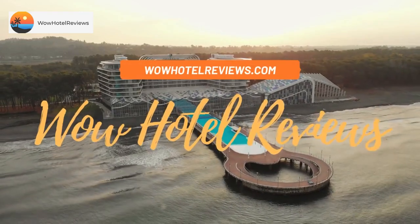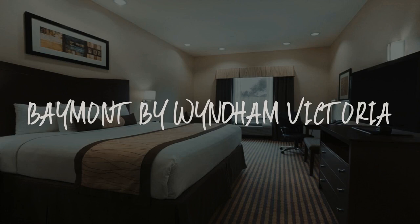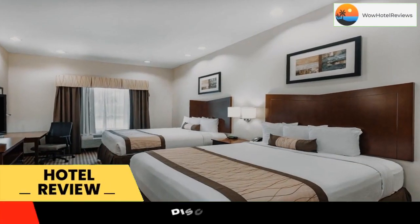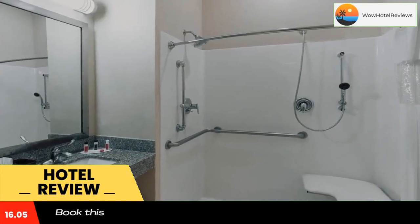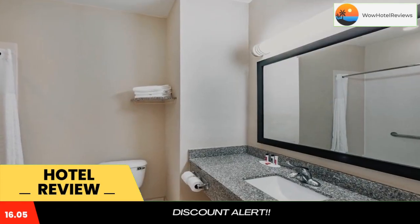Hello guys, welcome to Wow Hotel Reviews. Today I am reviewing Baymont by Wyndham Victoria, a three-star hotel. Please use our Booking.com link in the description to book the hotel and get special pricing. Some of the most popular facilities are free parking and non-smoking rooms. Baymont by Wyndham Victoria is less than 10 miles from Victoria Regional Airport.